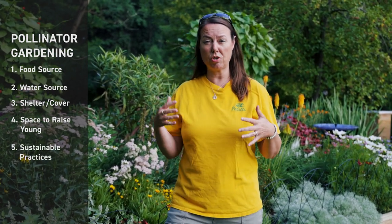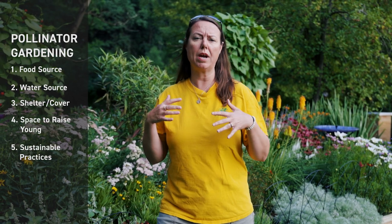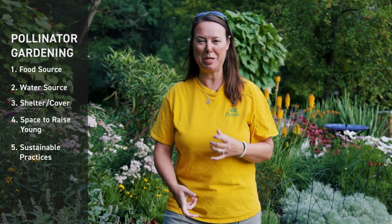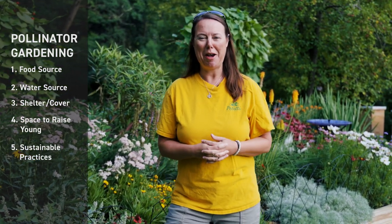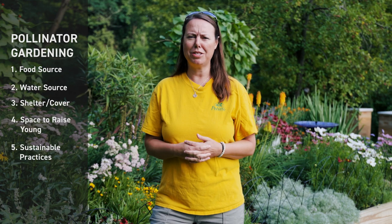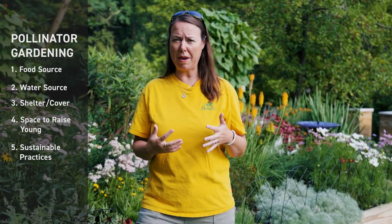A fifth thing you want to provide are sustainable gardening practices — using cultural and natural means of taking care of these plants. Really using elbow grease, pulling weeds, not spraying herbicides or pesticides, taking care of your water resources, and using compost to feed your plant material. Those five things are really something you should think about if you want to start a pollinator garden.